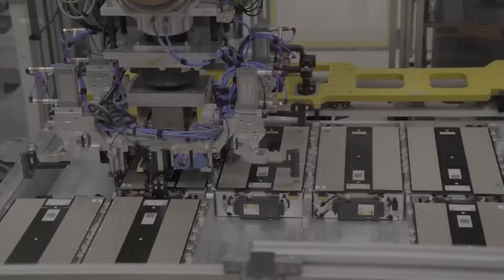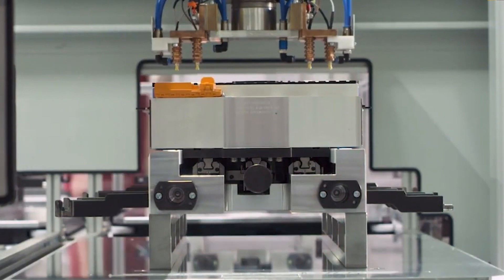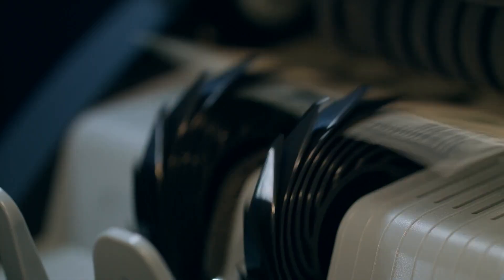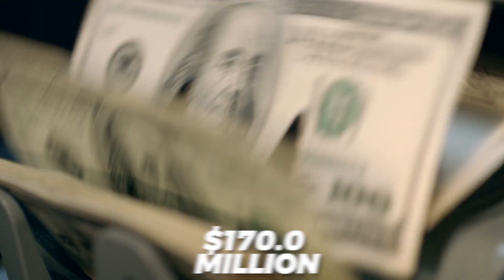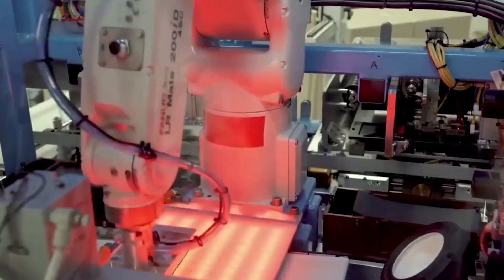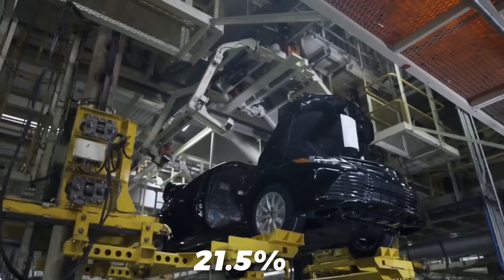The global market for silicon anode batteries has been on a steady rise, reflecting the growing interest and demand for advanced energy storage solutions. In 2019, this market was estimated to be worth around $170 million, and experts predict it will continue to expand at a compound annual growth rate (CAGR) of approximately 21.5% during the forecast period.